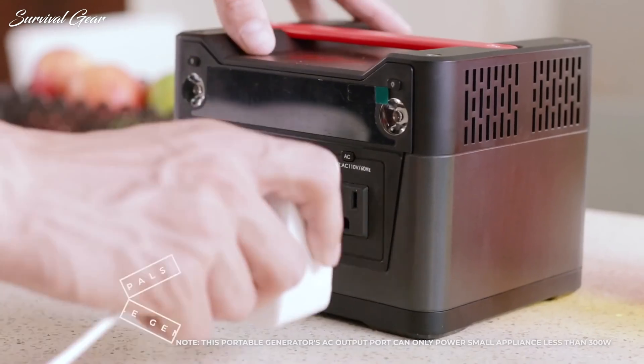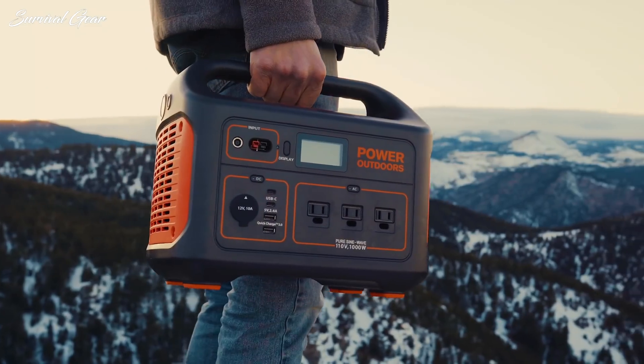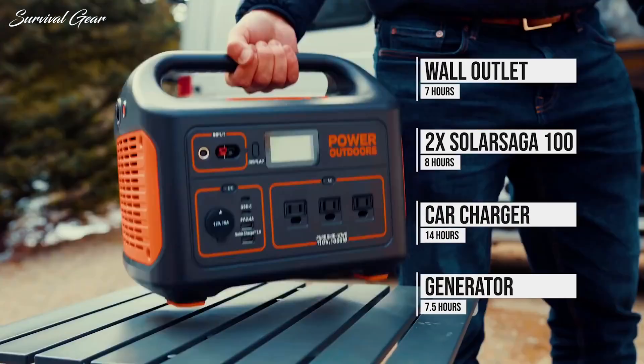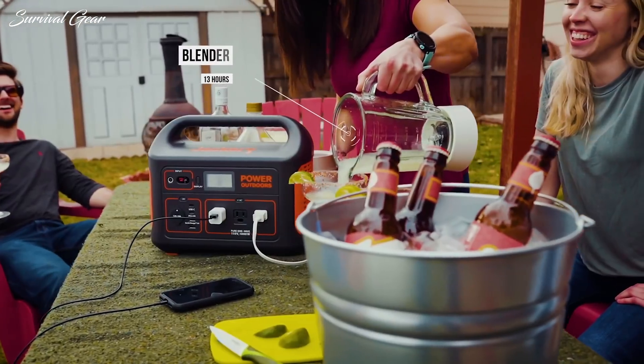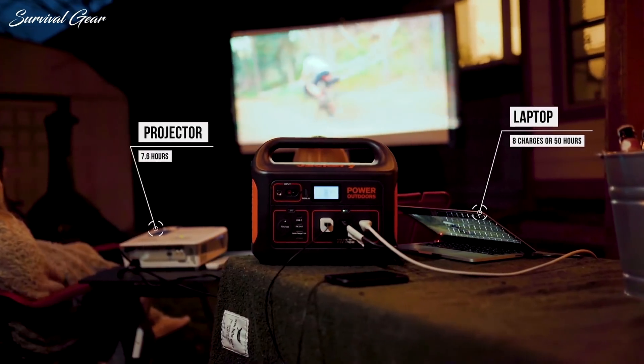Fuel generators may serve this purpose, but they have many disadvantages. They are noisy, contaminating, and they also depend on a nearby fuel source. Now, thanks to a technology that combines lithium-ion batteries with solar power, you can obtain a green energy backup source whenever you need it.